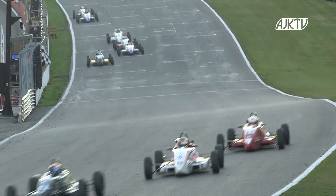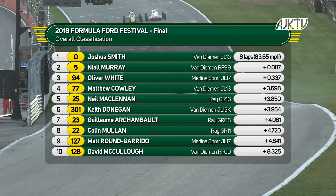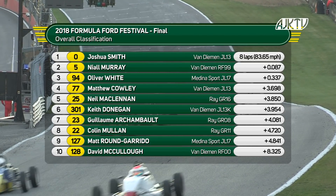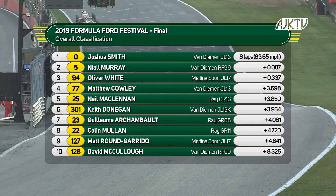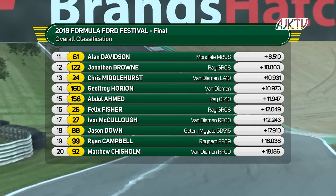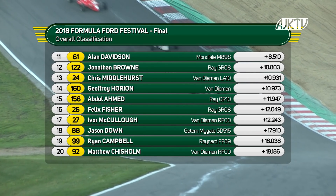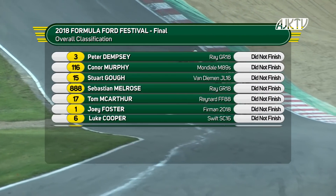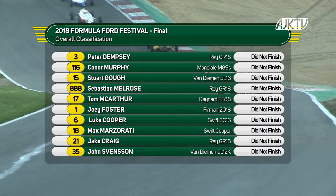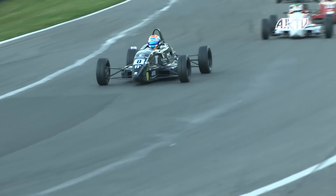Here come the leaders, and it's Josh Smith still out front. Niall Murray in second going to have a look on the inside line, but it's closed at the moment by Josh Smith, who's timed that run superbly on the last lap. Is it going to be now — inside line for Niall Murray — down to the chequered flag? And Josh Smith wins the festival! Niall Murray second. Oliver White third. Matthew Cowley in fourth place from Neil McClendon. Keith Donegan takes six from Guillermo Chambeau, then Colin Mullen. Matt Round-Garrido. David McCulloch completes the top ten. Then Alan Davidson, Jonathan Brown and Chris Middlehurst. Geoffrey Orion from Abdul Ahmed. Felix Fisher, Jason Down, Ryan Campbell and Matthew Chisholm complete the finishers. Fastest lap to Oliver White. What a climax to the 2018 BRSCC Formula Ford Festival here at Brands Hatch. Congratulations, our winner — Joshua Smith!